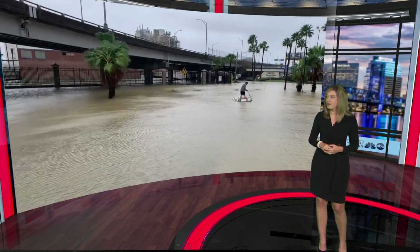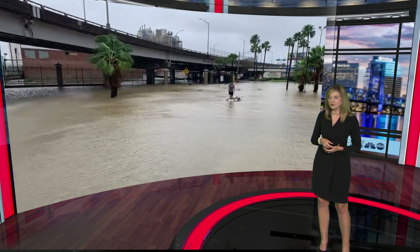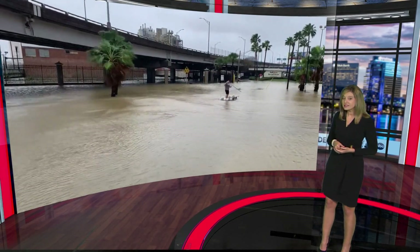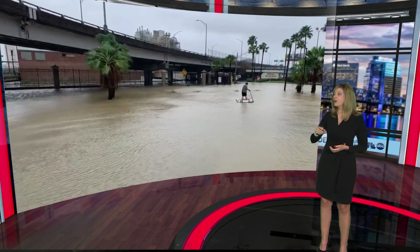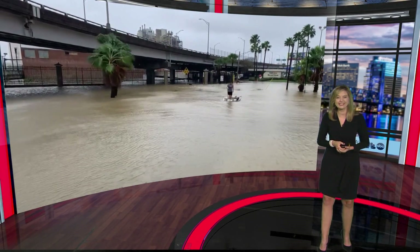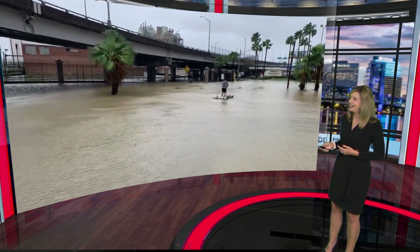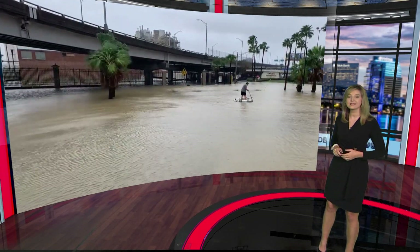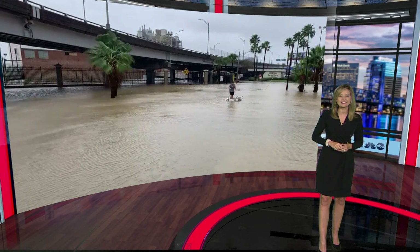I've got to show you one more video. Look at this — our neighbors at Intuition Ale Works right here in downtown Jacksonville posted this. This is a guy on a raft made out of beer kegs — yes, beer kegs. Florida man right here. This is on flooded Gator Bowl Boulevard in downtown Jacksonville. There he goes. I don't know what else to say about that.